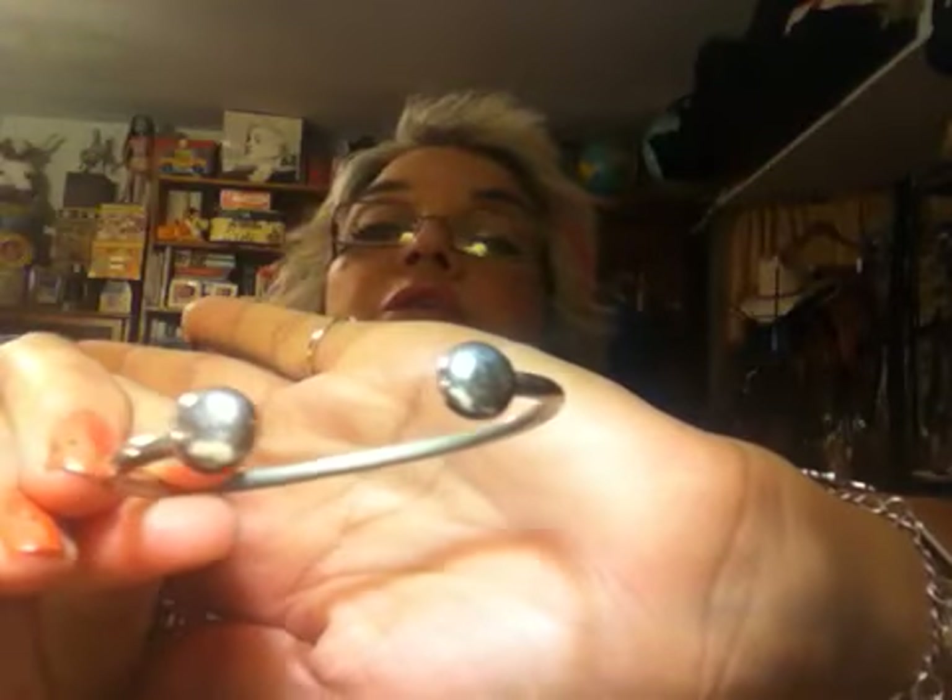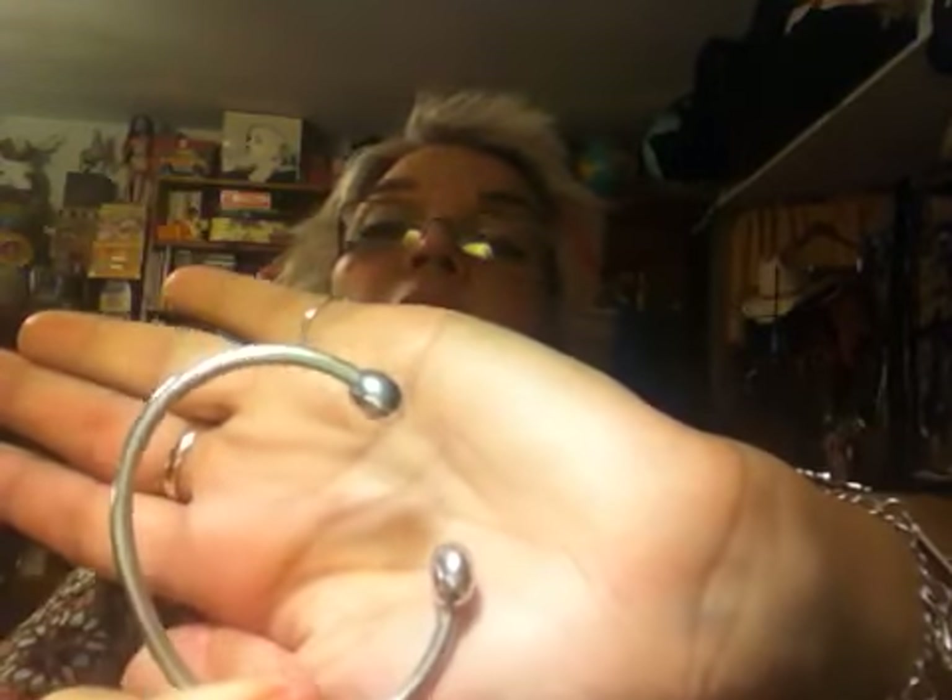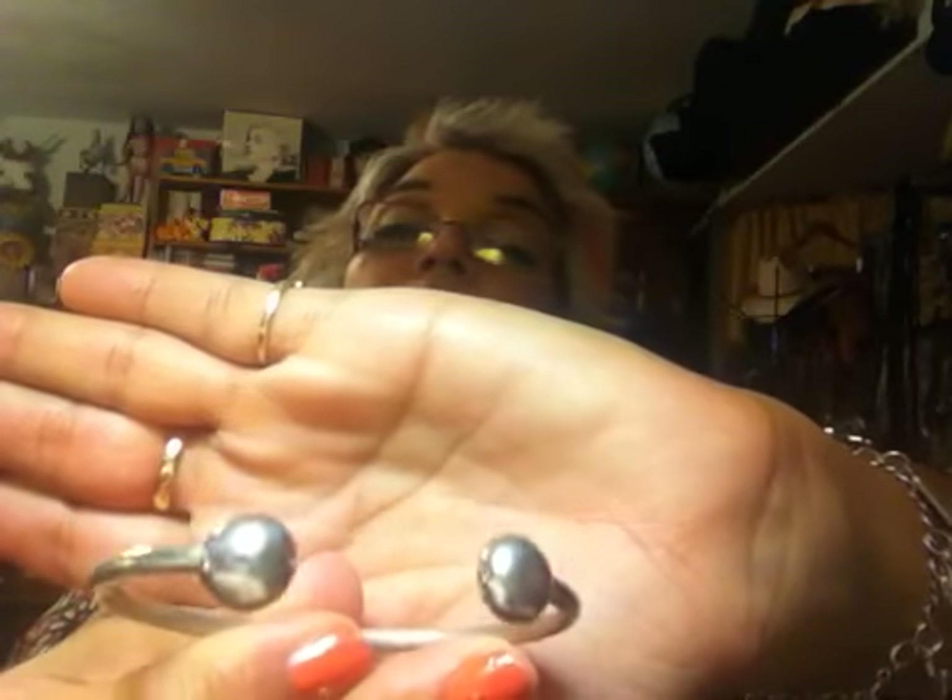I have another copper bracelet — just a bangle cuff. It's not marked; I don't know if it's sterling silver. It's never rusted or tarnished, so I'm thinking it's more stainless steel. It looks really cute piled on with all my other ones.